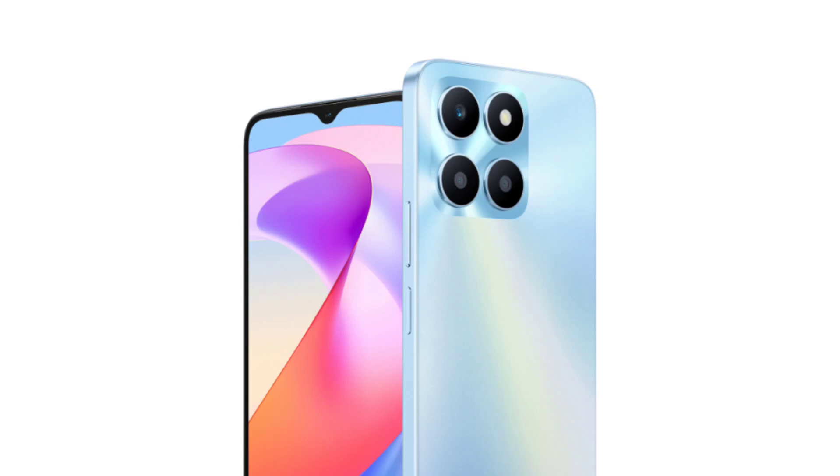In any case, we don't know any specifications of the Honor X6A yet. The budget smartphone may succeed the Honor X7A, which comes with a MediaTek Helio G37 processor. It also gets a 6.75-inch TFT LCD display as well as a 50MP primary camera on the back. The device comes fueled by a 5,330 or 6,000 mAh battery depending on the region.